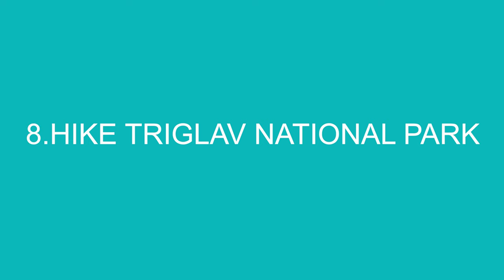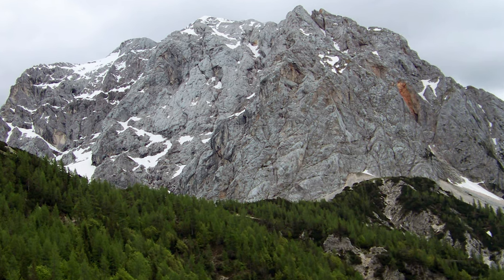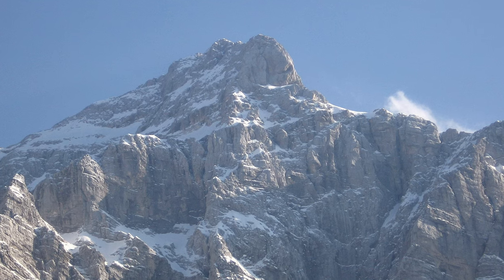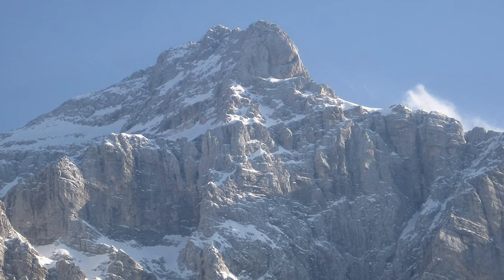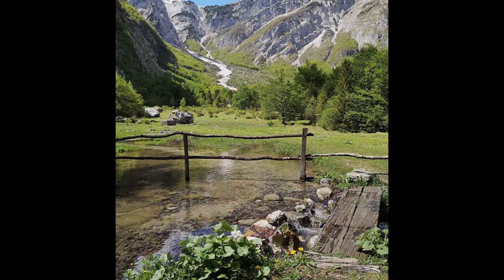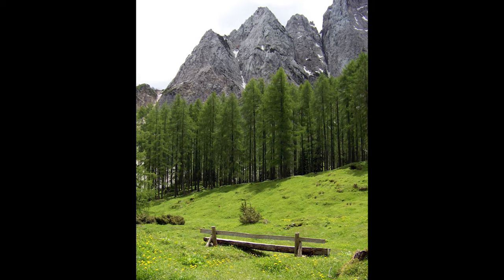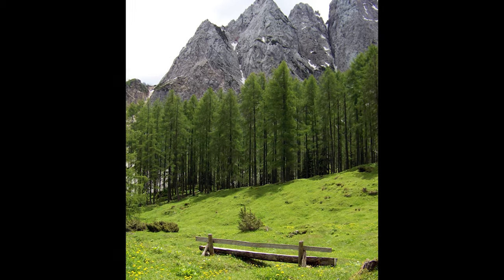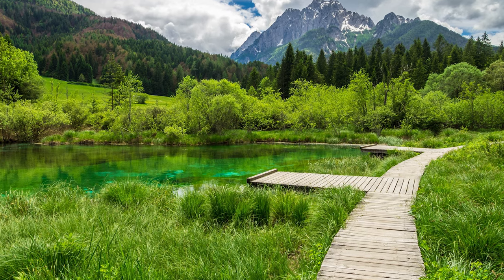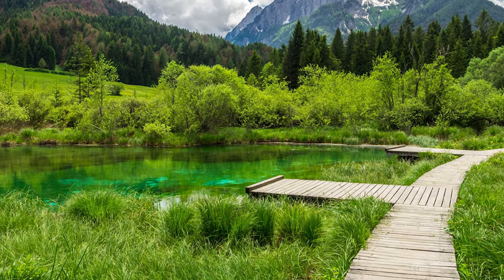Number 8: Hike in Triglav National Park. One of the best things to do in Slovenia is go hiking, and one of the best places to do it is Triglav National Park. Located in the Julian Alps, this rugged, rocky mountain range is an epic destination for hikers and rock climbers. The park spreads from Kranjska Gora along the Italian border down to Tolmin in the south and reaches almost to Lake Bled on the east, covering a total of 840 square kilometres.